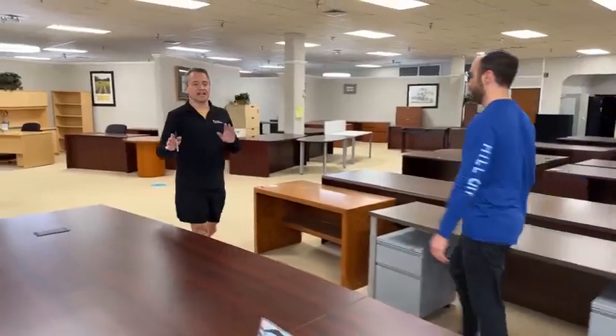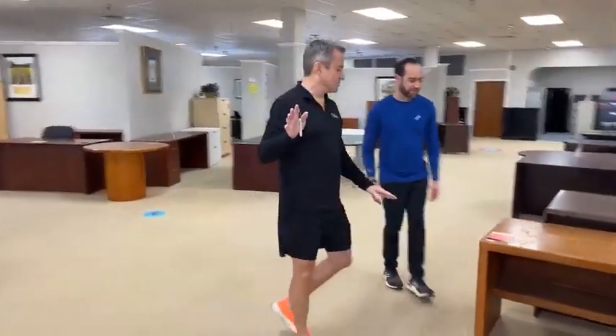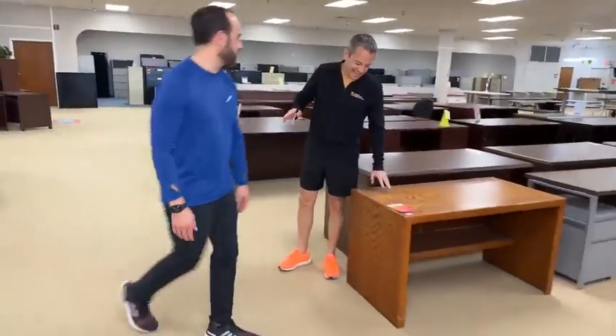We've got a lot of other cool stuff to show you today. We're upstairs, just so you know. If it's a little light up here, it's because of the oxygen level. Okay, a few special observations here. The Expressions in Wood desk, Eric, from my youth.